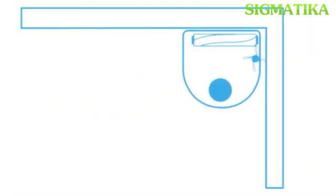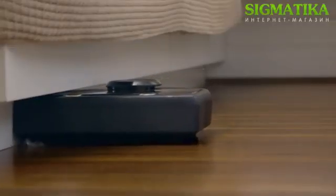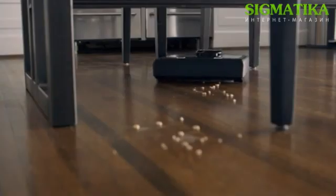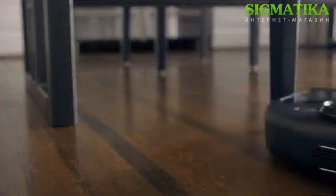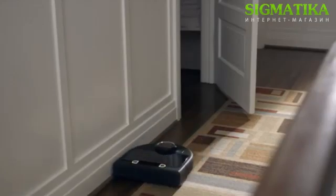With its sleek, low-profile D-shape and corner clever technology, Neato knows how to reach dirt and dust that likes to hide underneath ledges and in dark corners. Neato's SpinFlow PowerClean technology combines potent suction and precision brushes to leave hard floors, carpet, and even baseboards immaculately clean.